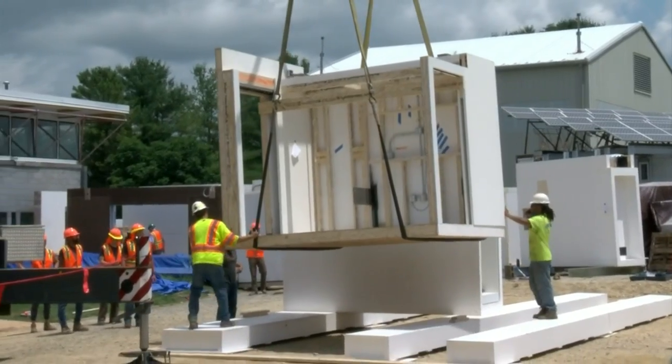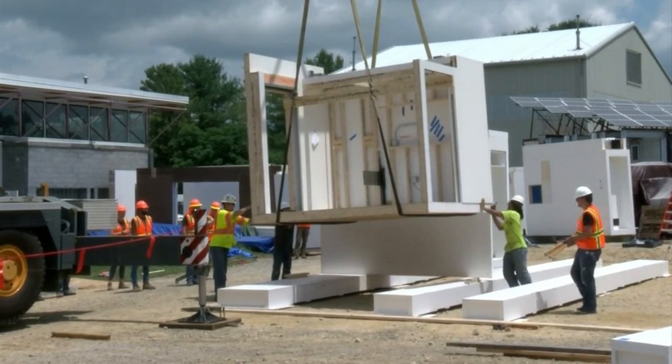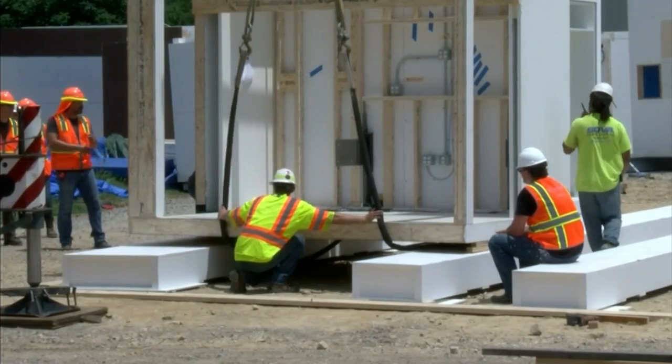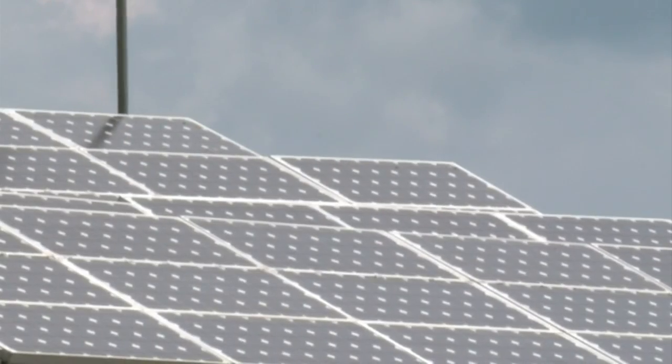This research prototype is completely powered by the sun, loaded with responsive technology, and adaptable to the world's climates, environments, and budgets. It allows you to save money, save energy, and live a more comfortable lifestyle. For the first time, students are putting together all the components — the walls, the roof, and the solar panels.